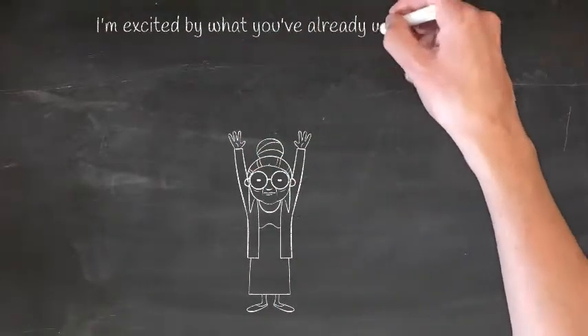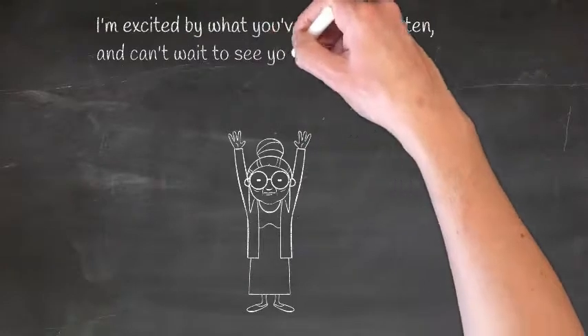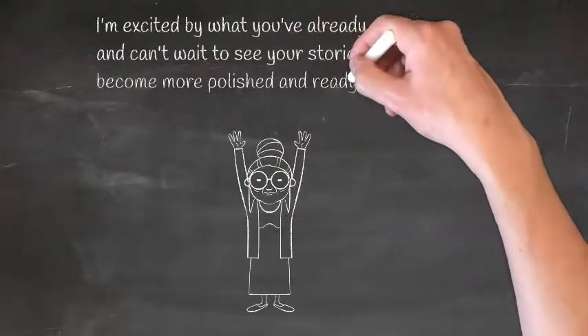I'm excited by what you've already written. I can't wait to see your stories as they become more polished and ready for publication.